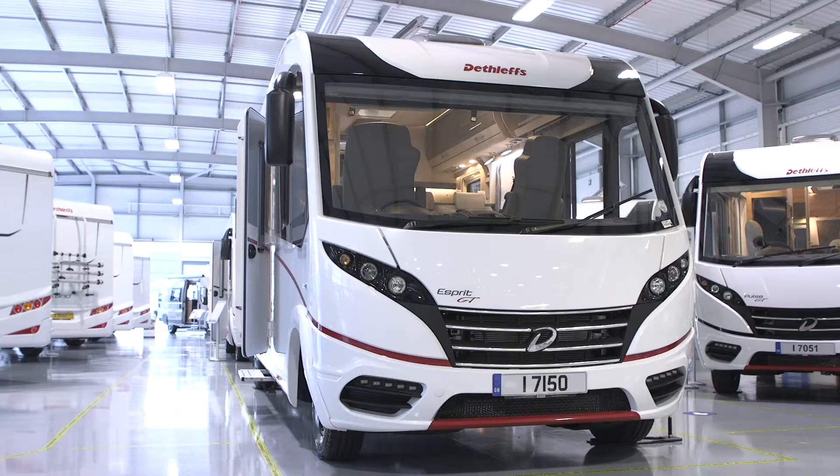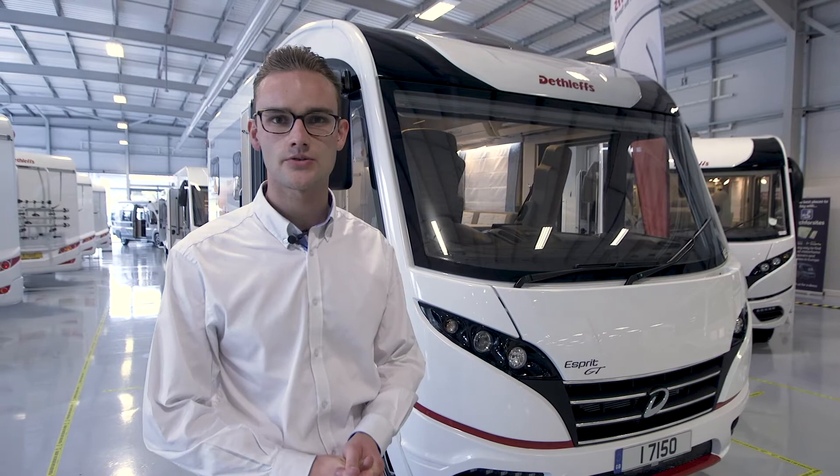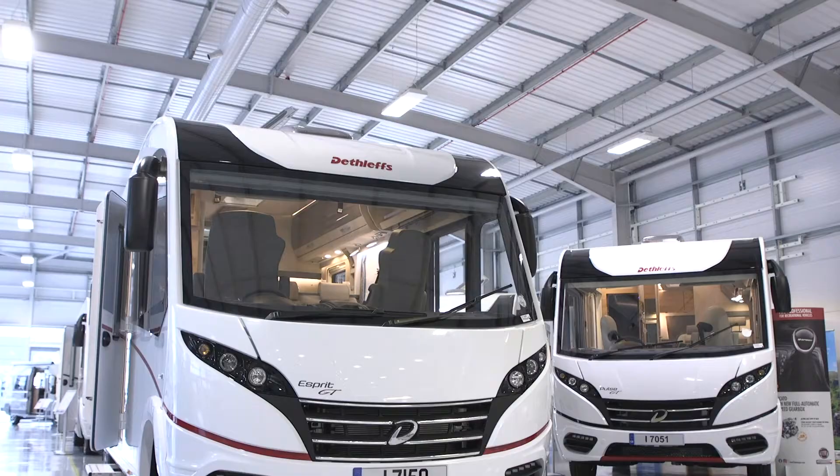This is the new Detlef Esprit. It's a brand new range integrated in only four floor plans. The one we have here is the 71502 EB, which is a 7.63 metre floor plan.